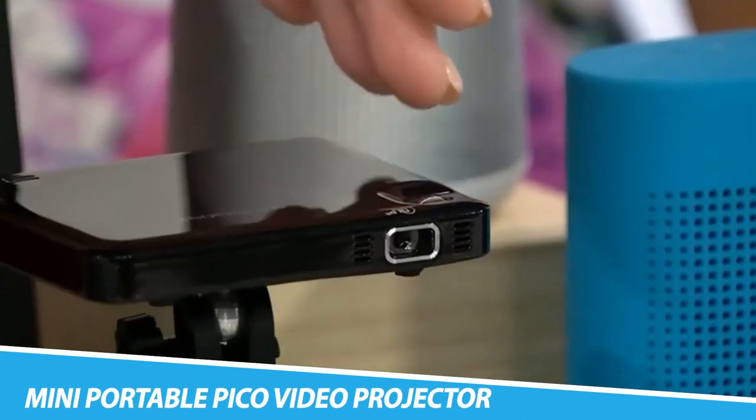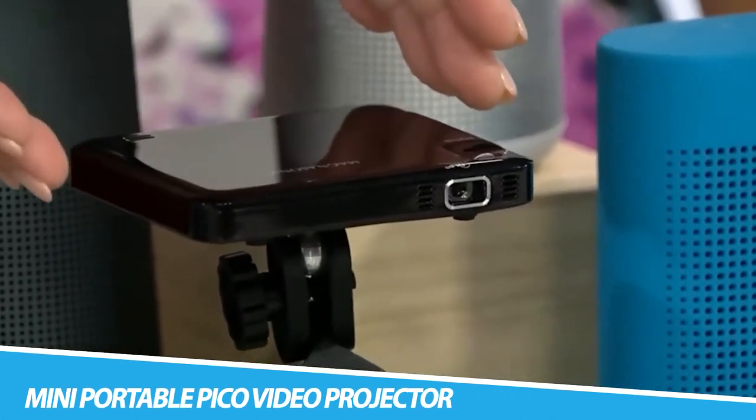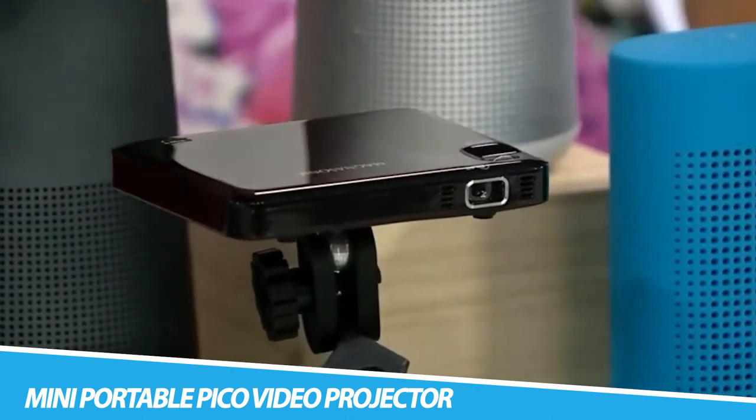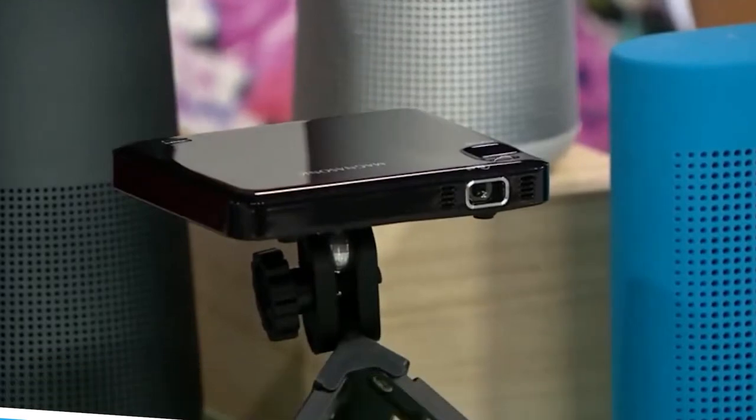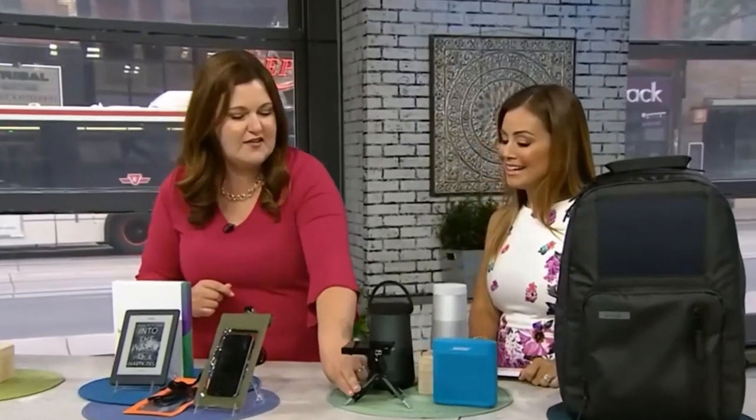Magnasonic Mini Portable Pico Video Projector: Bring your favorite movies, TV shows, presentations, and video games to the big screen thanks to the Magnasonic Mini Projector. Use your HDMI connection to enjoy a home theater experience anywhere with a long-lasting 2-hour rechargeable battery and dual built-in speakers.